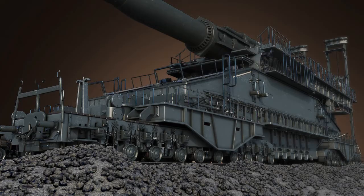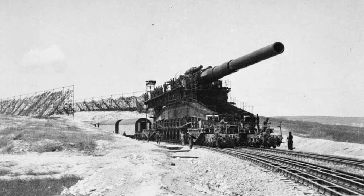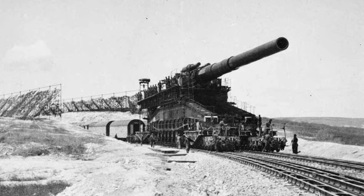Each shell also boasted an impressive weight of 20,000 pounds. Because of this extreme weight, multiple men had to be deployed to load the barrels. To ensure mobility, the body also featured two sets of wheels that sat parallel, enabling the gun to move across every type of track.